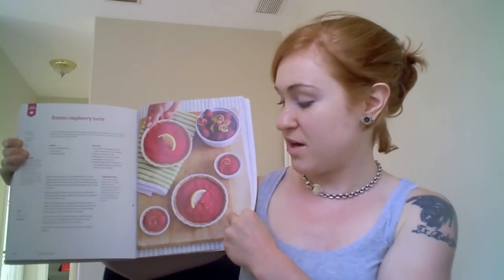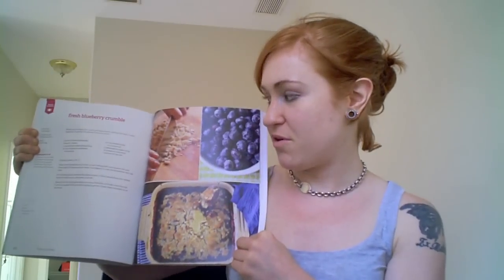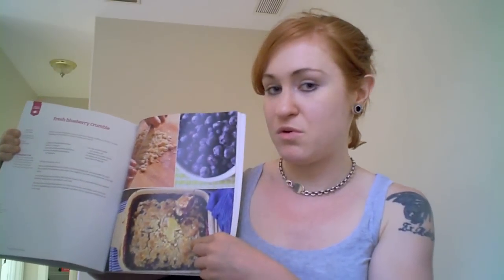You're going to have a lot of fun with this book. I do want to get into dessert because I haven't forgotten about it. What you're about to see is really intense — be prepared to start salivating. In this book you will learn how to make things like a frozen raspberry torte and also a fresh blueberry crumble. There's no gluten in this, and you'll learn exactly how she gets that crumbly crust while being gluten-free.